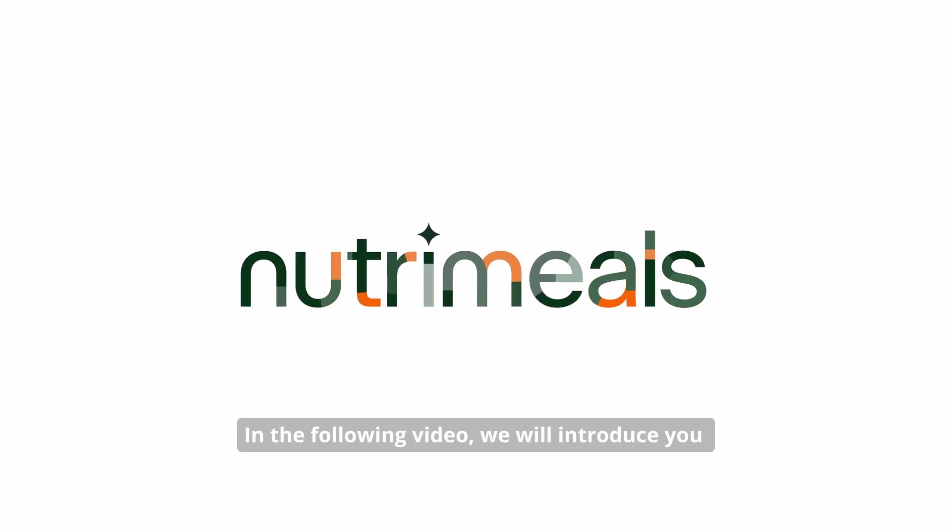In the following video we will introduce you to the NutriMeals project and the various technologies that will be included in the project.